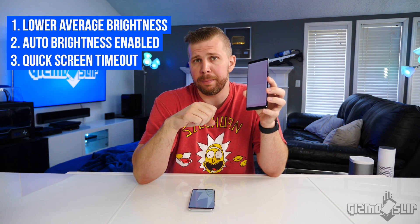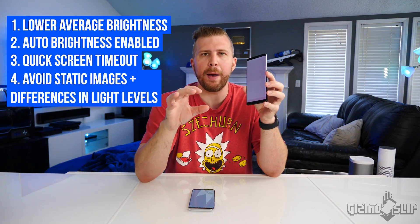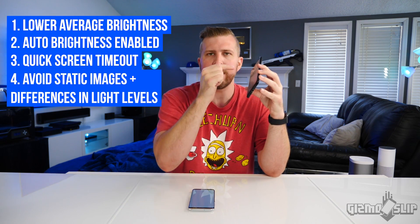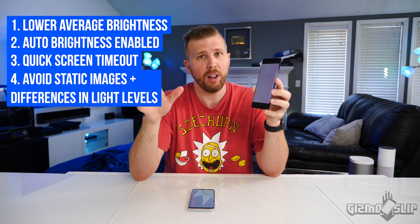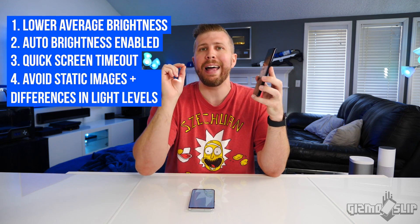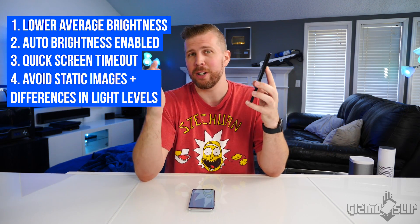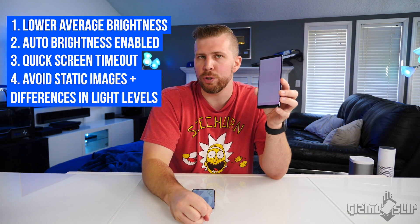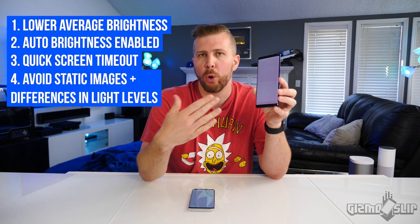My last tip for helping prevent screen burn-in is to be aware of apps that have static images like logos in video games that are always in the top left corner. If you play a lot of hours of that video game, you will have horrible screen burn-in after a period of time. Another good example of an app to be cautious about is YouTube when you're viewing videos in portrait mode.